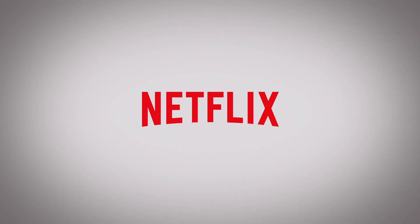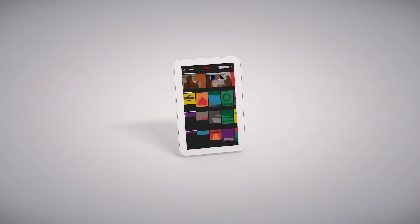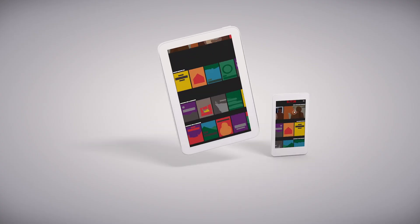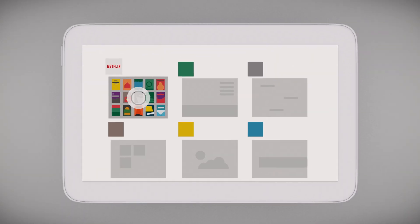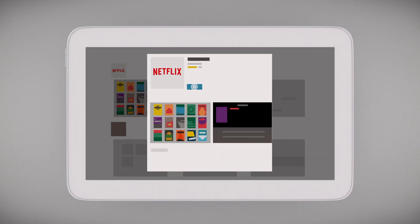It's easy to watch Netflix on a variety of mobile devices, like tablets and smartphones. If you haven't yet, go to Netflix.com to sign up. Once registered, go to the App Store on your smartphone or tablet and download the Netflix app.